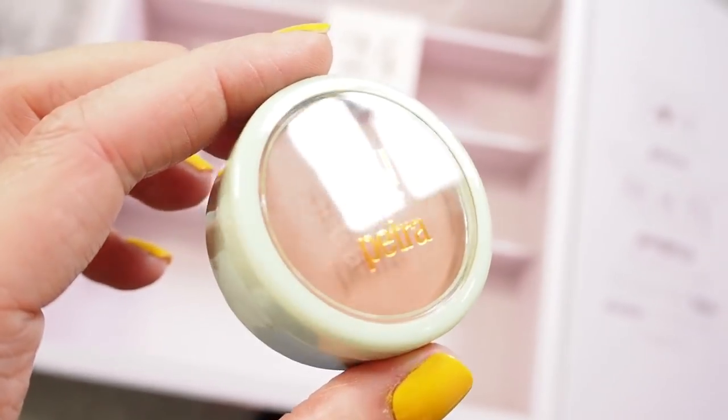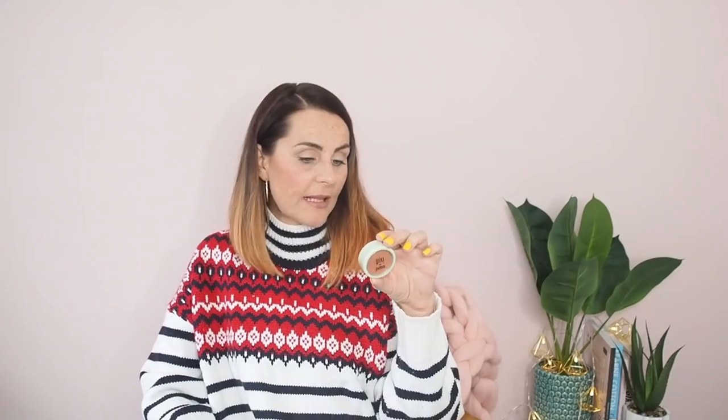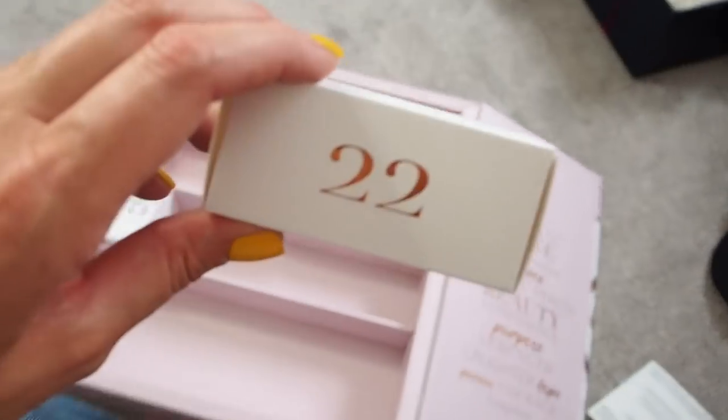Number twenty-one — a brand I love. This is a great product: Pixi. You know how much I love Pixi. This is one of their blushes — their blushes are lovely, a really nice flush of colour, really well pigmented quality. This one is called Beach Rose, which I don't actually have — a dusky slightly darker pink, perfect for autumn/winter. I believe this is a full-size product, so that's a really really good thing to have in there. Pixi is amazing quality — I love all their products.